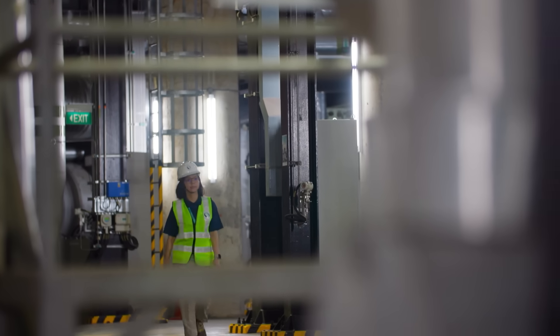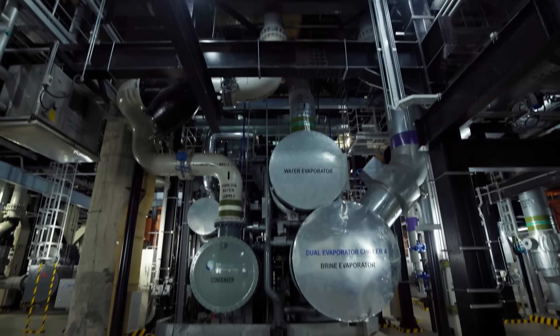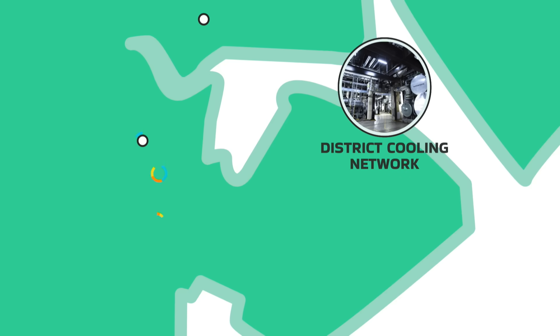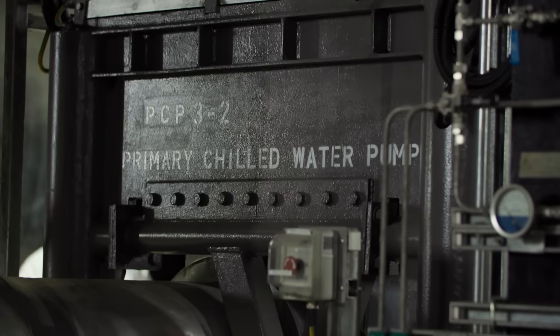But going underground is only the first step. Here, massive chillers cool water to 4 degrees. The chilled water travels through a web of pipes to 27 buildings above — offices, hotels and malls. And here's the twist: 18 chillers do the work of 27.